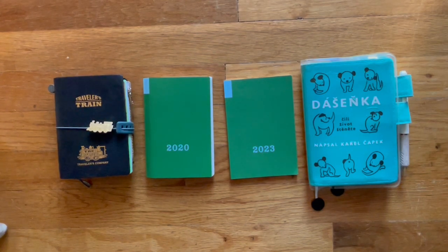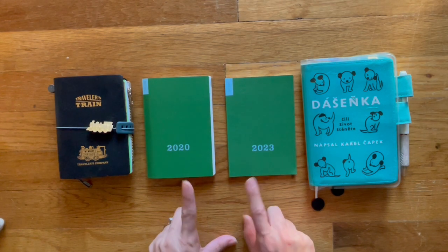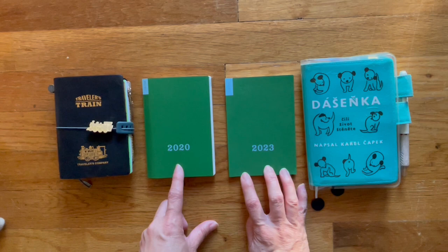Hi, welcome back. The paw that you see over here in the corner belongs to KitKat. Today I want to share with you the weekly supplement offered by Hobonichi. This is my first one. I used it in 2020 and then this is 2023.